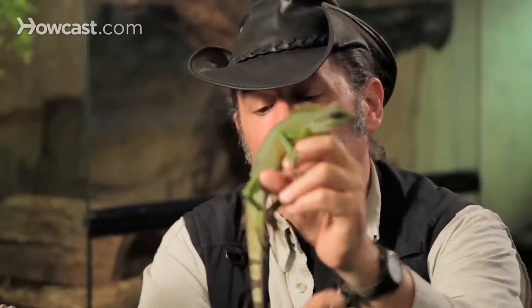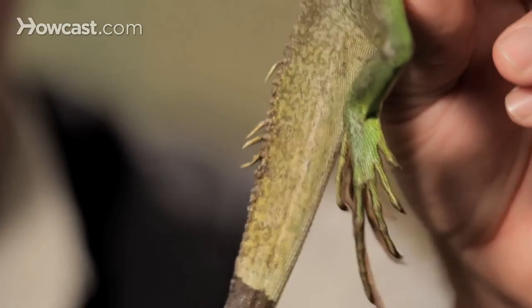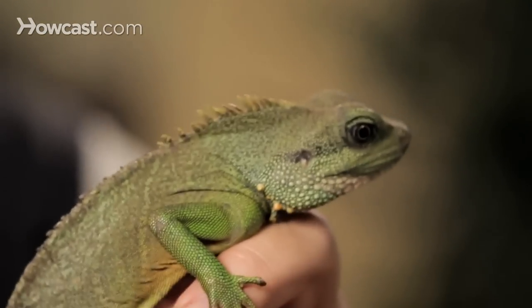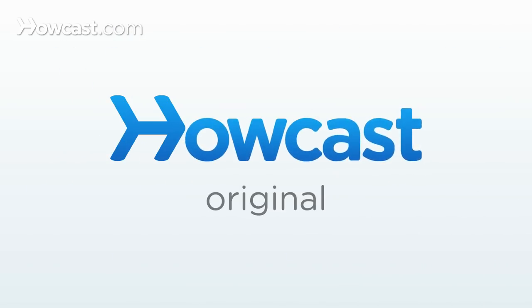Kind of a poor man's iguana, we call it sometimes, because of its inexpensive nature and the fact that although it gets pretty long with this beautiful tail, it's not unmanageably big. The Chinese water dragon from the Orient.